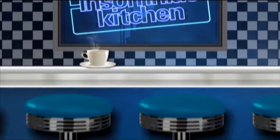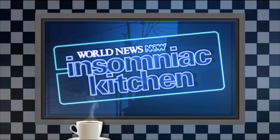In case you haven't consulted your food calendar, today is National Fried Chicken Day. So I decided to celebrate by heading to one of my favorite fried chicken joints, and I persuaded them to reveal their secret recipe for this morning's Insomniac Kitchen.